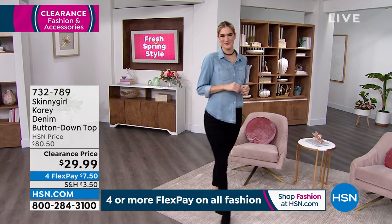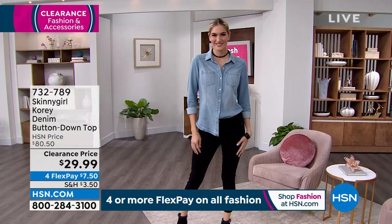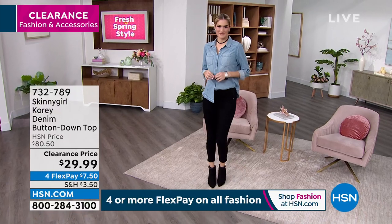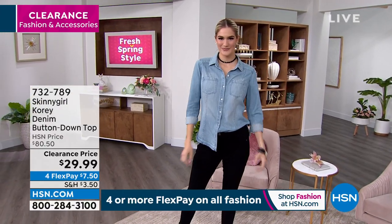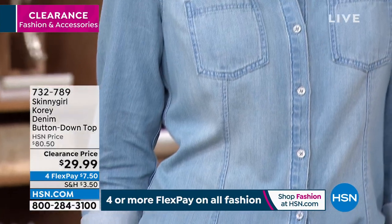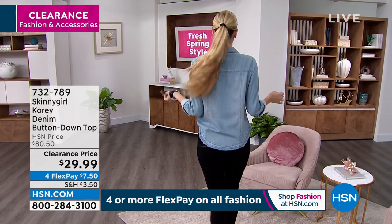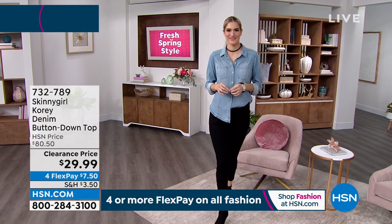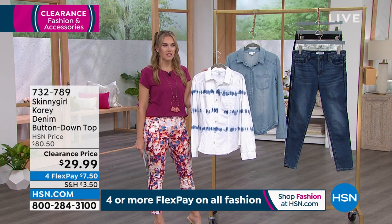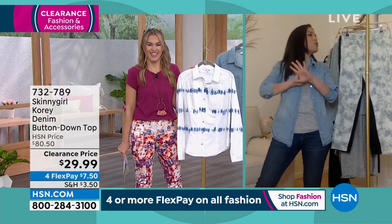Shannon is joining us wearing the Cori denim in a button-down top. Bethany Frankel today: $29.99 down from an $80 price point. You've got it in that light wash, or a white denim tie-dye, extra small through 3X. It's 100% cotton, 26 inches in center back length, with nice little pockets in the front, long sleeve with buttons, and $7.50 on a flex payment. Brittany Cascone is joining me — my other little petite friend rocking her Skinny Girl fashions head to toe.